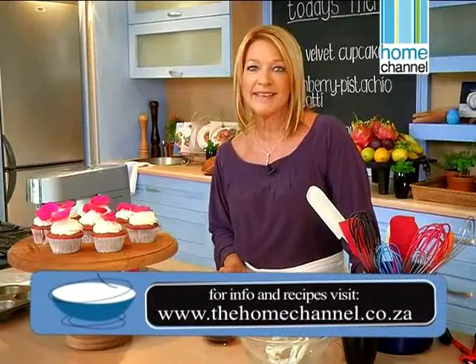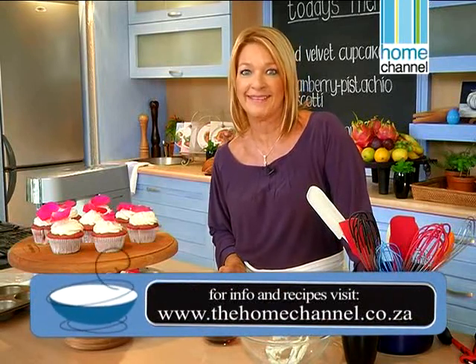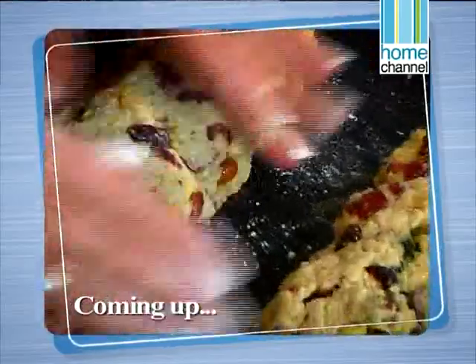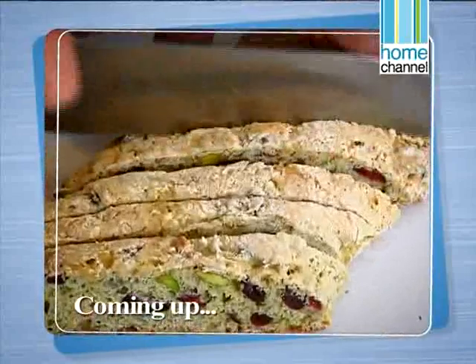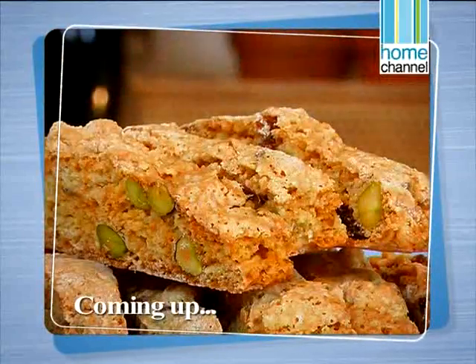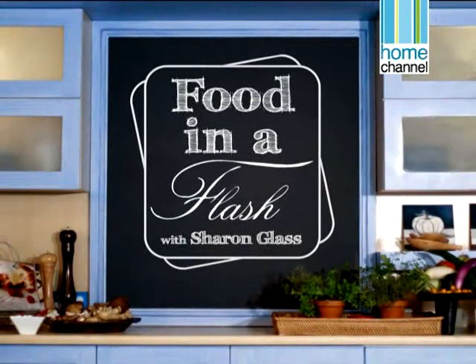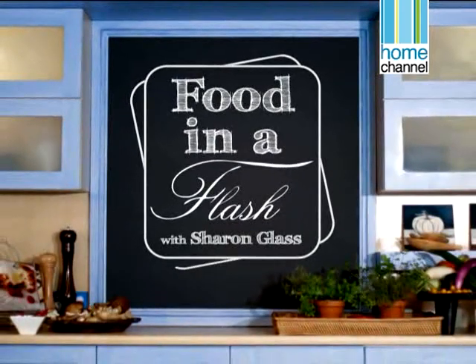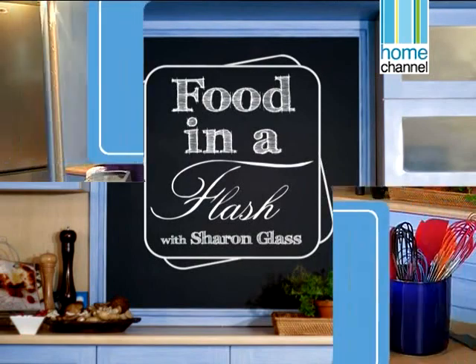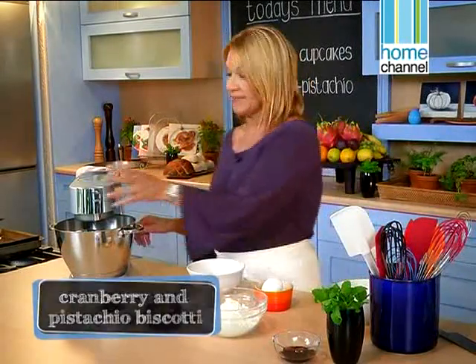When we come back we'll be making some cranberry pistachio biscotti — so easy, simple and delicious. Don't go away. Welcome back to Food in a Flash. We're going to be making some cranberry pistachio biscotti. They're so easy and quite delicious. Let's get them going.